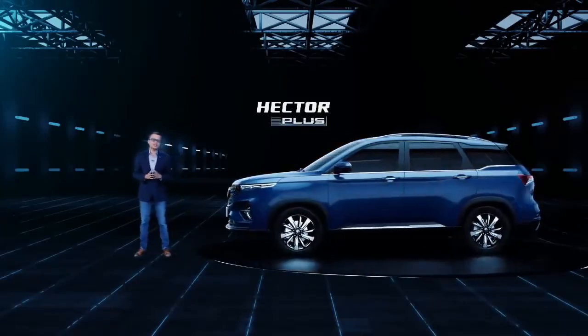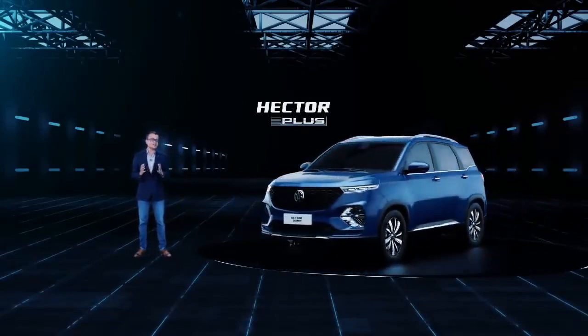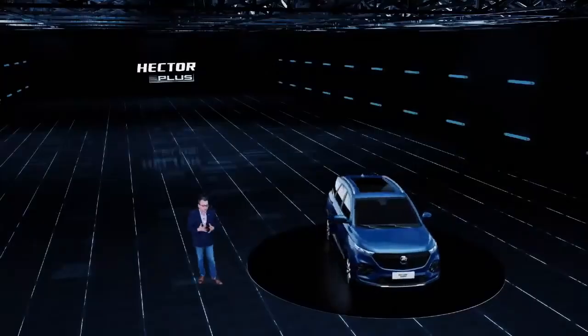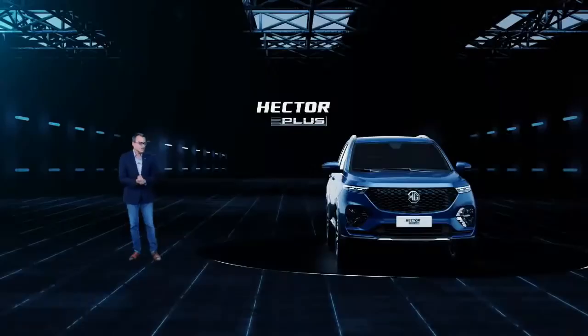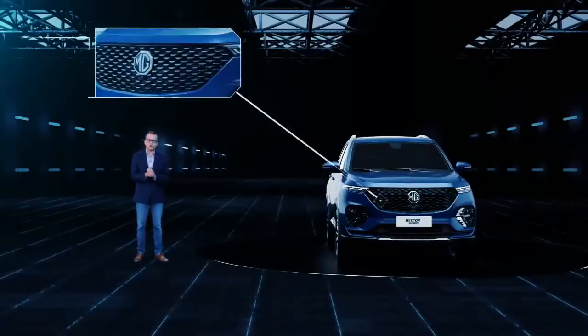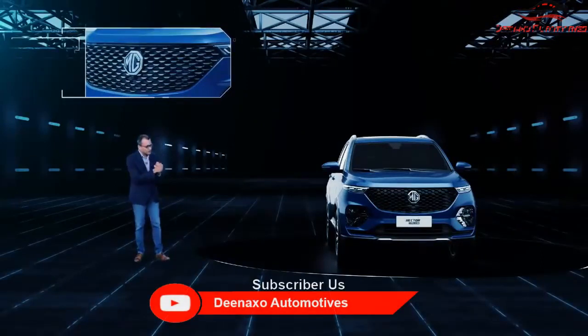Our all-new six-seater MG Hector Plus comes with all-new exteriors and interiors. I am very excited to show you the entire car. The front of the Hector Plus, as you will notice, has an all-new front grille and bumper, new LED DRLs, new floating indicators, and new headlamps and fog lamps.